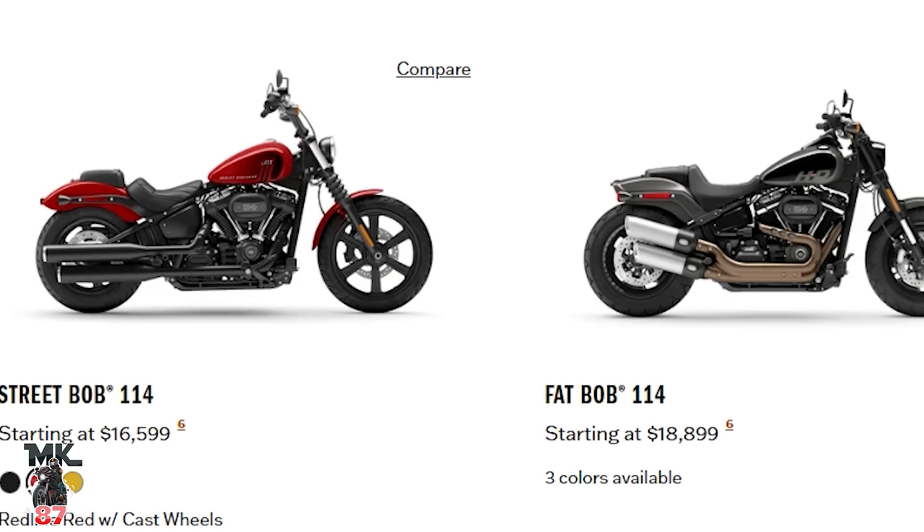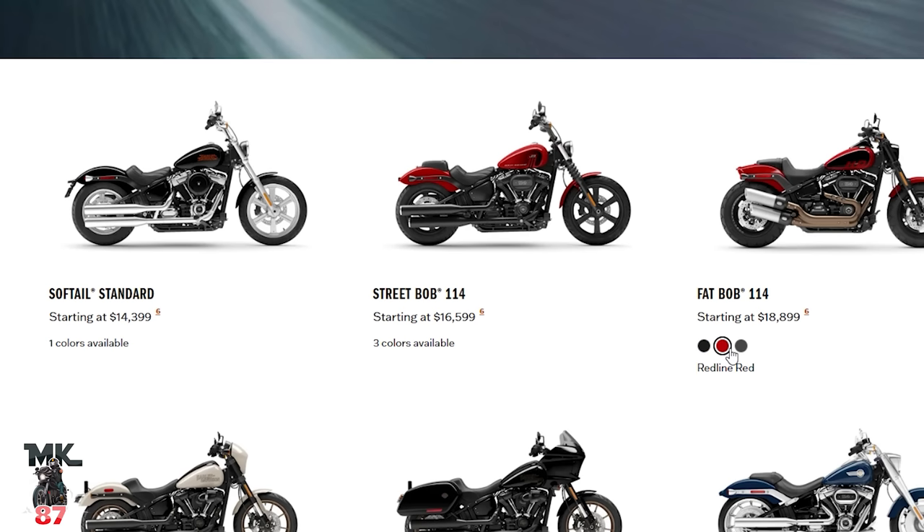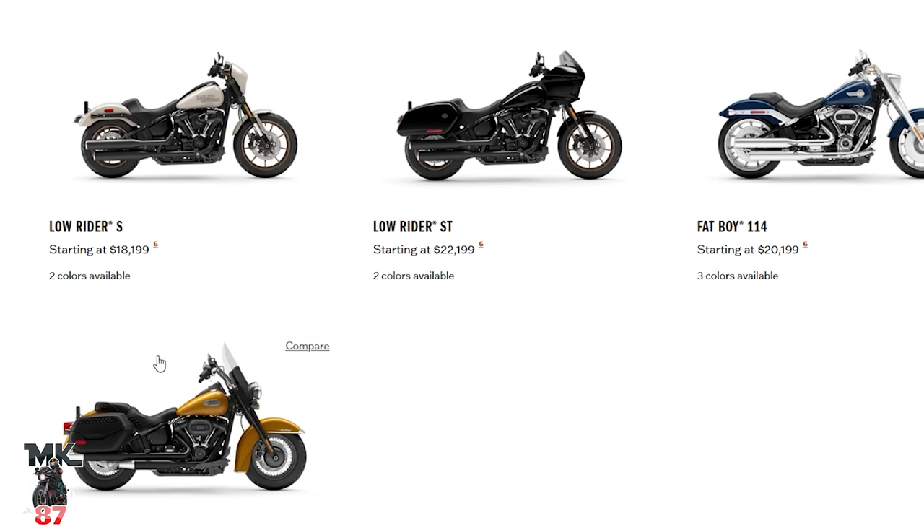For the Street Bob, we've got vivid black with that reddish-orange tank — same as last year. I thought they'd change it; this might be the third year with the same color. Red line red, same as last year — love that. Then industrial yellow — loving that. Moving to the Fat Bob: vivid black looks good, red line red looks good, and gray haze. Then the Low Rider S — obviously vivid black and then the white sand pearl, which is absolutely beautiful. Same colors on the Low Rider ST — vivid black and white pearl. That Low Rider ST with that sand pearl is looking dope.